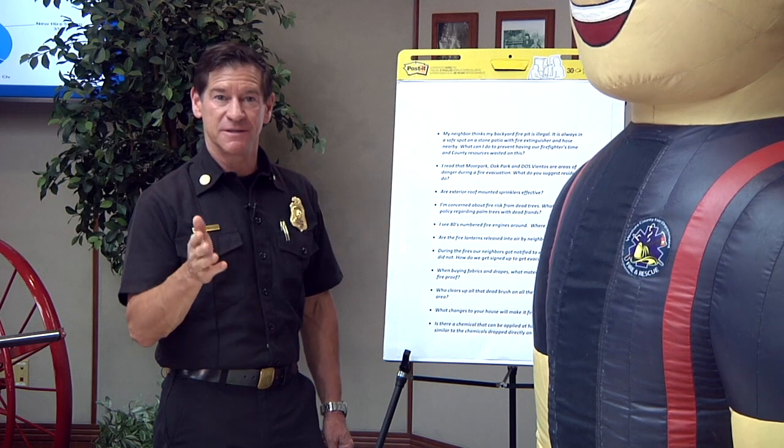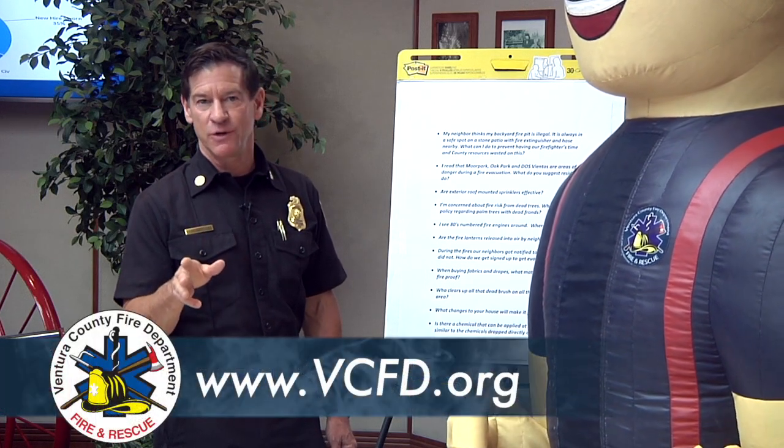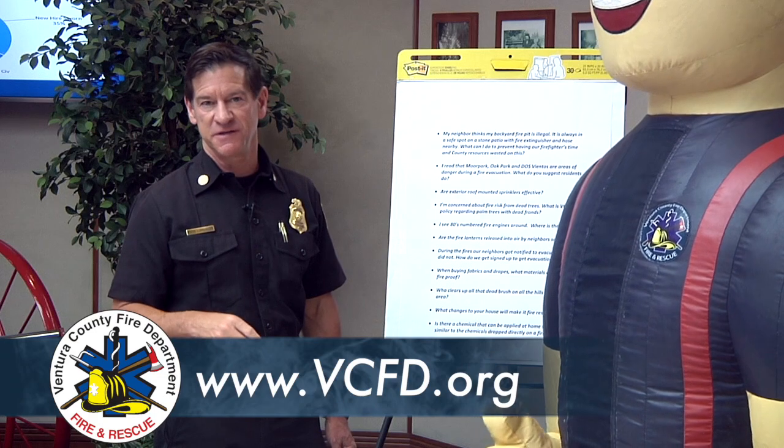Thank you for the answer to that question. I hope the information was useful. If you have any more questions, go to our website at vcfd.org.